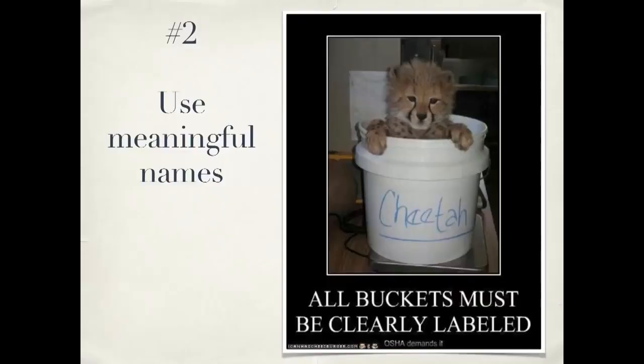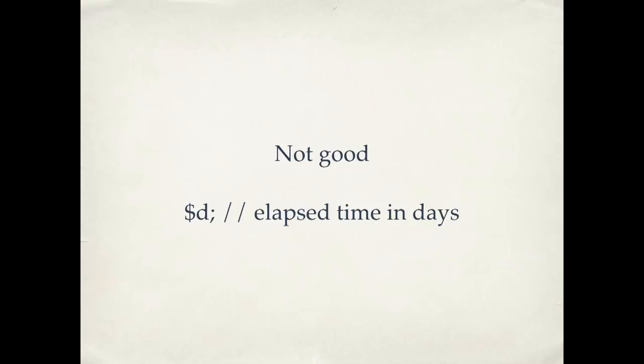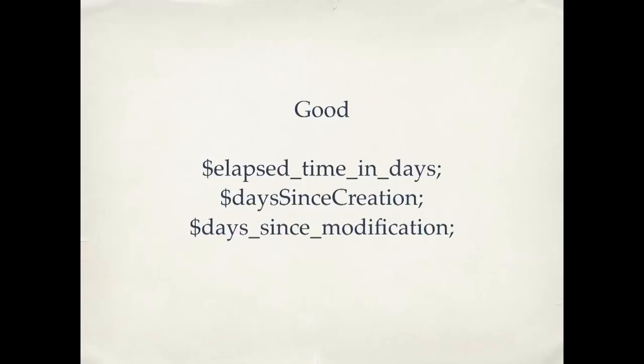Number two: use meaningful names when writing your code. For example, with variables — a variable name like '$d' isn't very good. What does that mean? You might have a little comment telling you what it does, but once you're in the code looking at all these variables with cryptic names, the mental translating you have to do going back and forth between some cryptic symbol and its actual meaning gets in the way of understanding the work. Use names that actually tell you what the variable does. Grady Booch, former chief scientist at IBM, said that clean code should read like well-written prose. Variable names are your nouns in that prose.